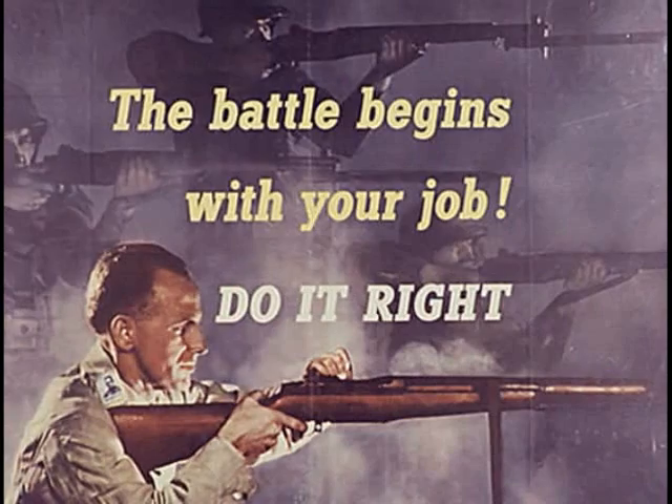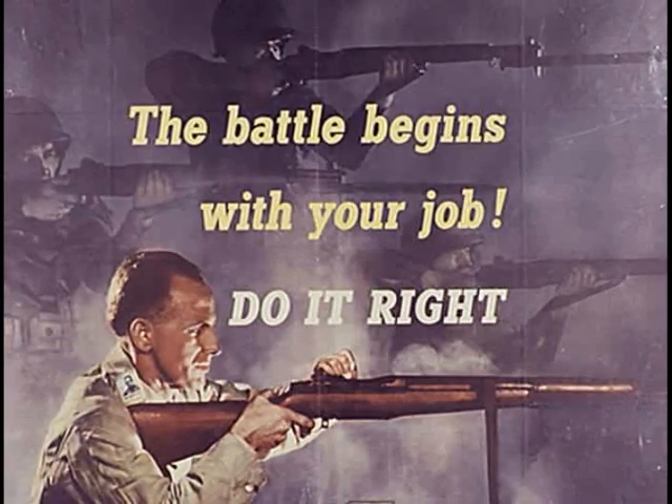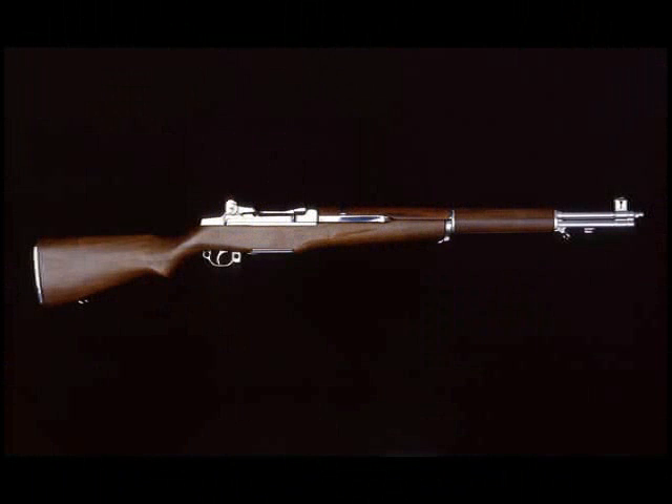The M1 was designed so that it could be efficiently mass-produced and easily taken down for cleaning in the field. Even so, there was some resistance to its replacement of the U.S. Model 1903 Springfield by a number of soldiers and Marines. Over time, however, its accuracy and reliability were proved beyond question.